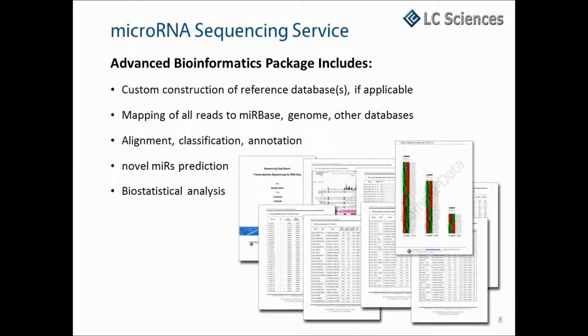The advanced bioinformatics package includes custom construction of reference databases if applicable, the mapping of all quality reads to miRBase, the genome, and other databases you specify, alignment, classification, and functional annotation of all mapped reads, the prediction of possible novel miRNAs, and the biostatistical analysis which can include expression analysis, multi-parameter data analysis, length distribution, transcript copy number comparisons, and more.